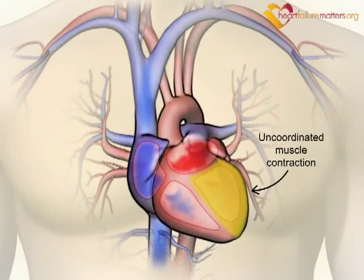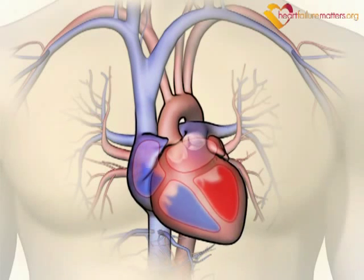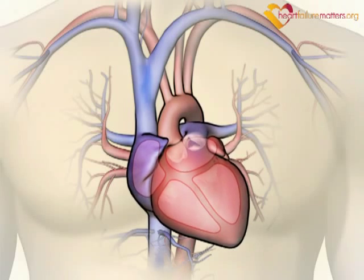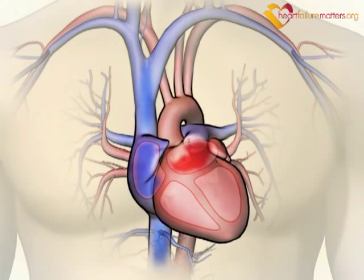Sometimes your heart muscle contractions can become uncoordinated. This is due to abnormal spreading of the electrical impulses through the main pumping chambers or ventricles. This reduces the efficiency of your heart function.